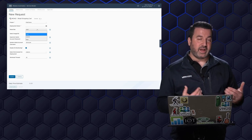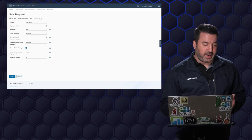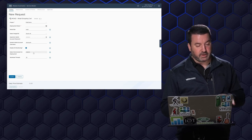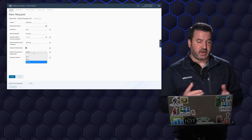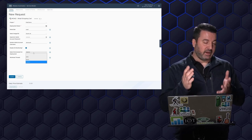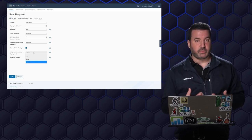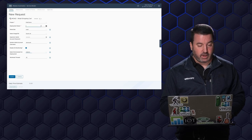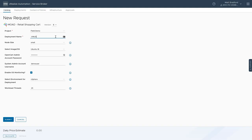I can configure admin passwords and users, but I can also select what environment I want to deploy to, because with vRealize Automation we can deploy to any number of clouds. In this case, I have the option to deploy to AWS, Azure, or vSphere, which would be a VMware Cloud Foundation. I'm going to start off by giving this deployment a name: vMug open cart.